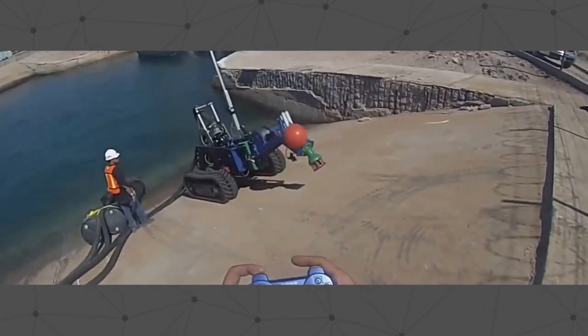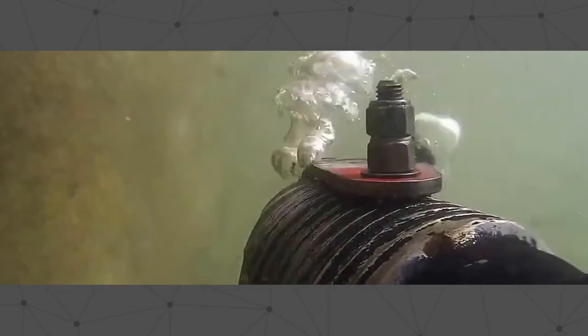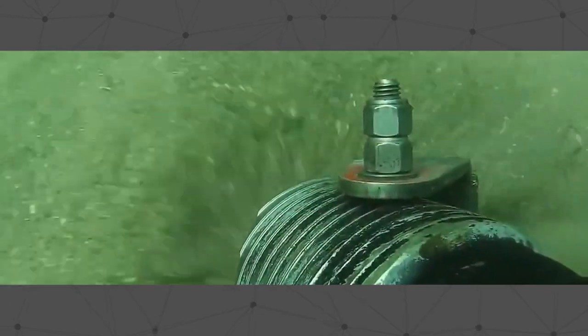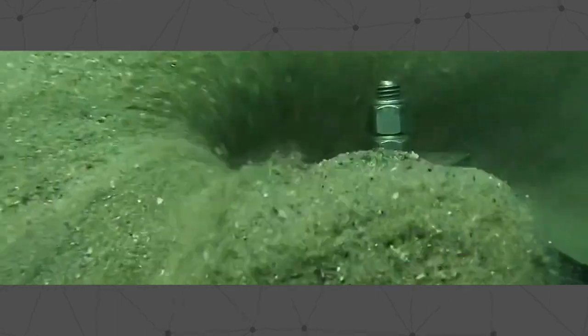Here you can see the sub dredge operating in a concrete lined cooling water intake canal for a nuclear power plant. It was too dangerous to have a surface dredge and people on the water. A remote operated solution that did not affect the concrete liner was mandatory.